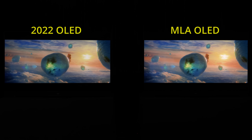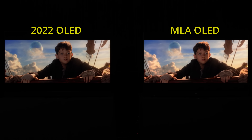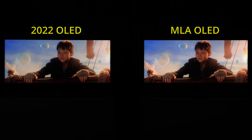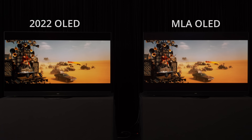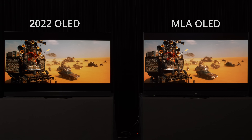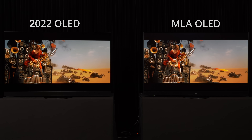Just look at the difference in the clouds and the bubbles in this scene from Pan, which appeared brighter and punchier with more three-dimensional depth on the MLA OLED television, since it could afford to roll off its PQ EOTF tracking much later thanks to its higher peak brightness. Even colour reproduction was improved, with the flames from the guitar in Mad Max Fury Road looking more fiery on the new OLED TV equipped with MLA panel.